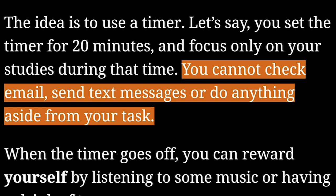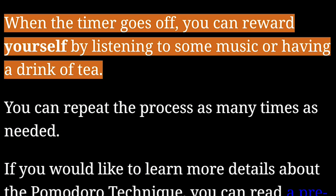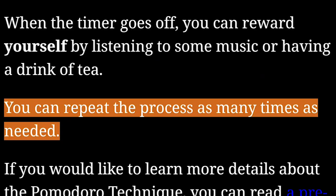You cannot check email, send text messages, or do anything aside from your task. When the timer goes off, you can reward yourself by listening to some music or having a drink of tea. You can repeat the process as many times as needed.